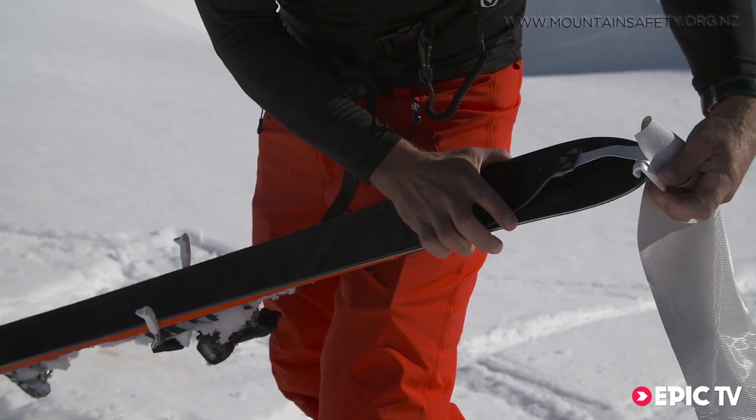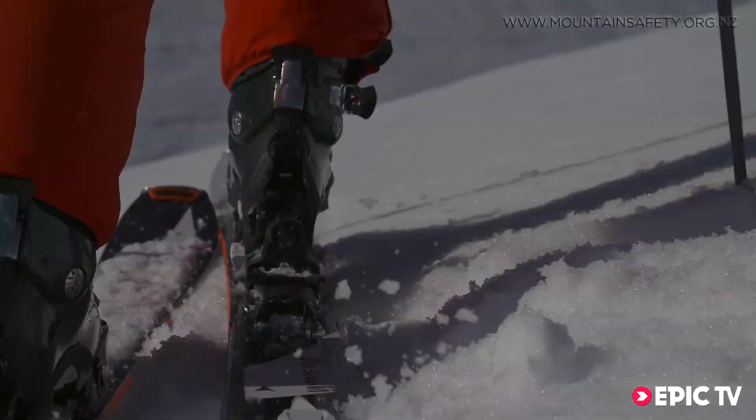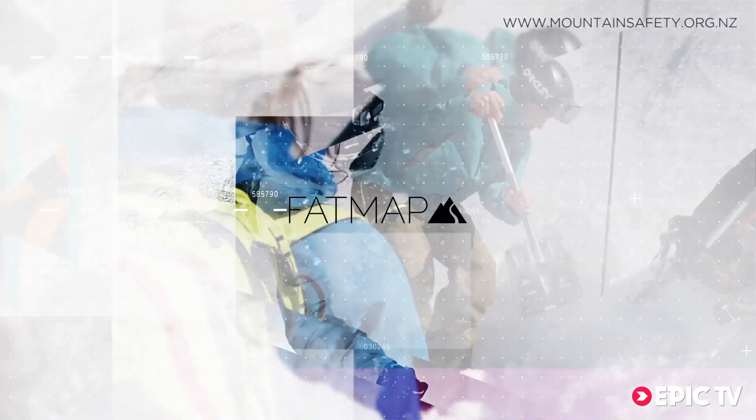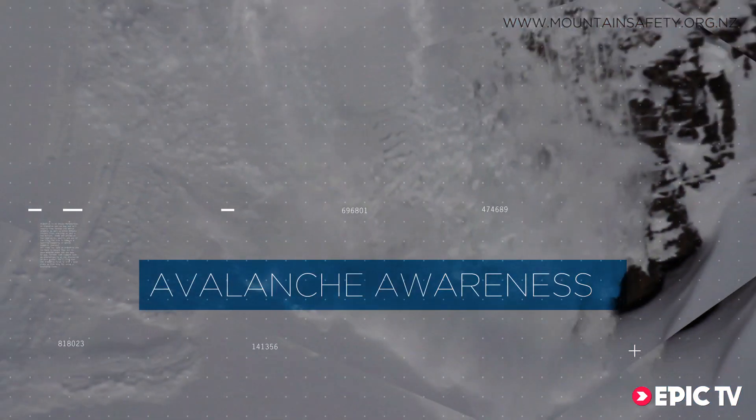Join us next episode where we show you how to read the mountain, plan and calculate risk while traveling in avalanche terrain. We'll see you next time.